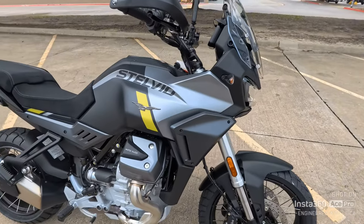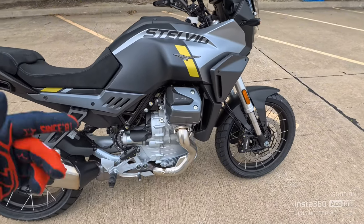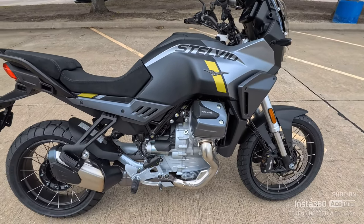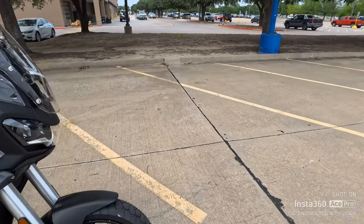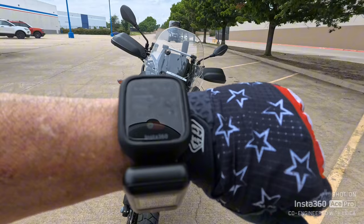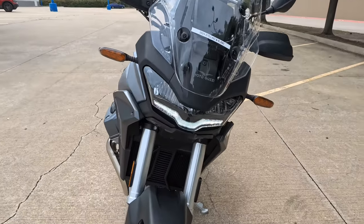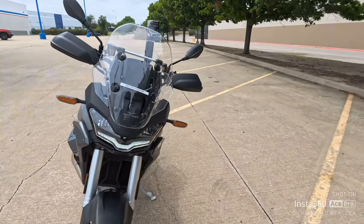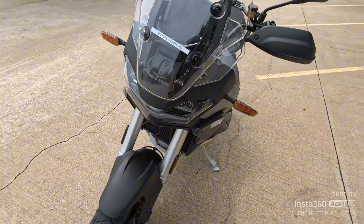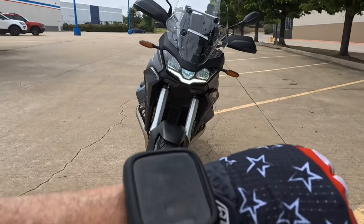The Brembo brakes. It is a transverse twin-cylinder, 12.5 to 1 compression ratio. It does have cornering LEDs — so when you start cornering, those would light up. Let's turn this on high beam — look at that, that is a good-looking bike right there.